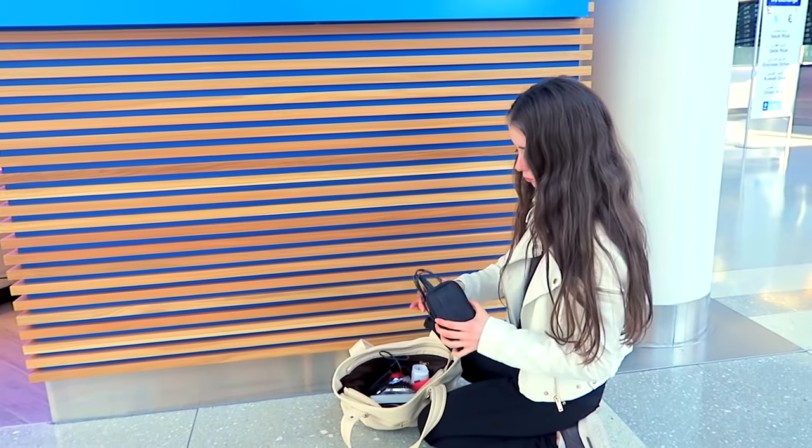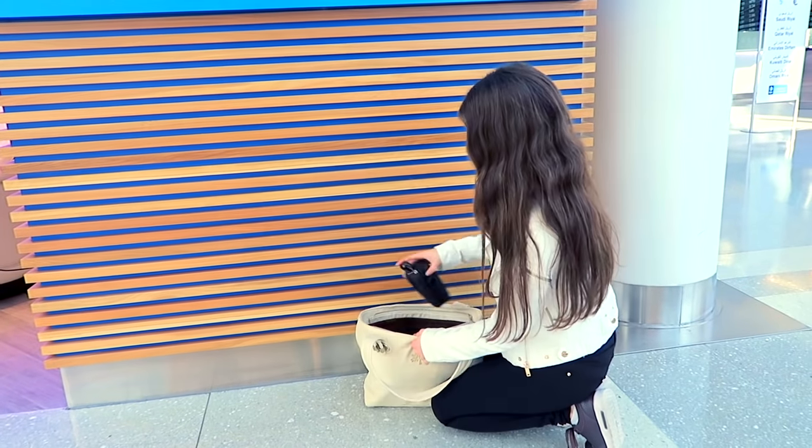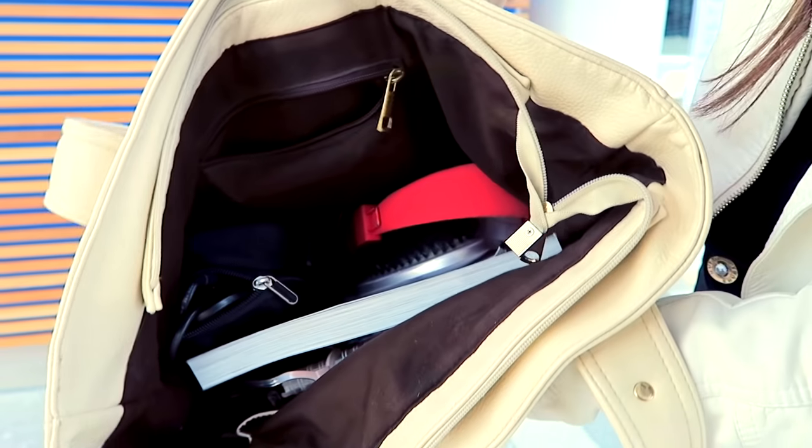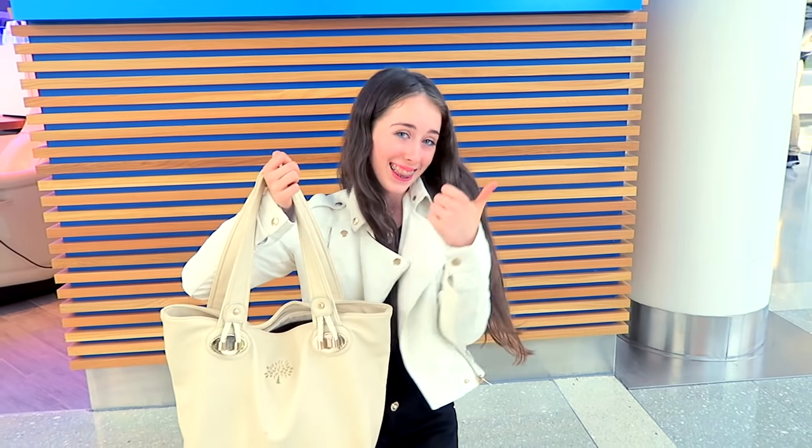I actually think this hack worked so well. My bag got so much more clean and it was so much easier to reach the stuff that I actually needed without a bunch of chargers being in the way, so I would definitely recommend this life hack.